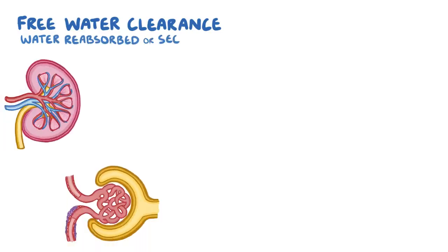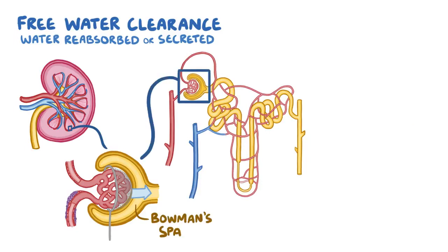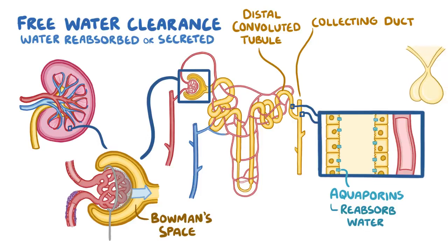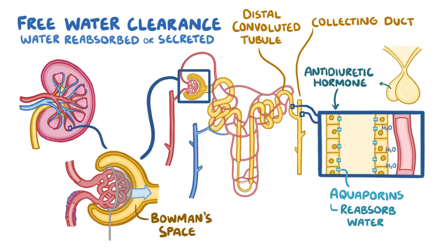Now that we know how to find the clearance rate of a solute, let's look at the clearance rate of just water, called free water clearance. This tells us if water is being reabsorbed or secreted by the kidneys — essentially anything happening after water is filtered from the Bowman's space. This is helpful because it tells us if there's a problem with the distal convoluted tubule and collecting ducts, which have protein channels called aquaporin that only reabsorb water. These channels are activated by antidiuretic hormone, which is secreted from the pituitary gland.